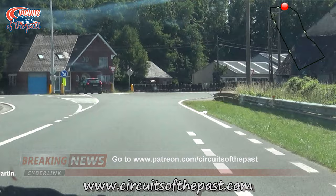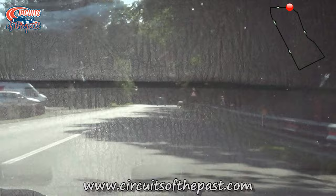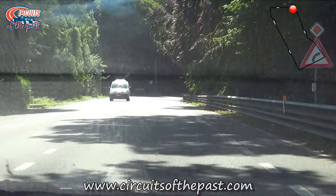It's a shame really that the current circuit is pretty much a shadow of its former self. The classic layout consisted mainly of fast turns with only a few slow ones. But this new circuit is completely the opposite — you can't find a fast corner anywhere. It's stop and go all the time.